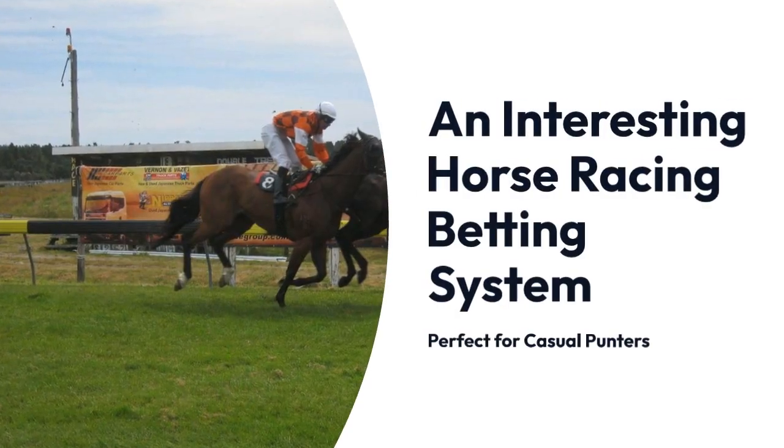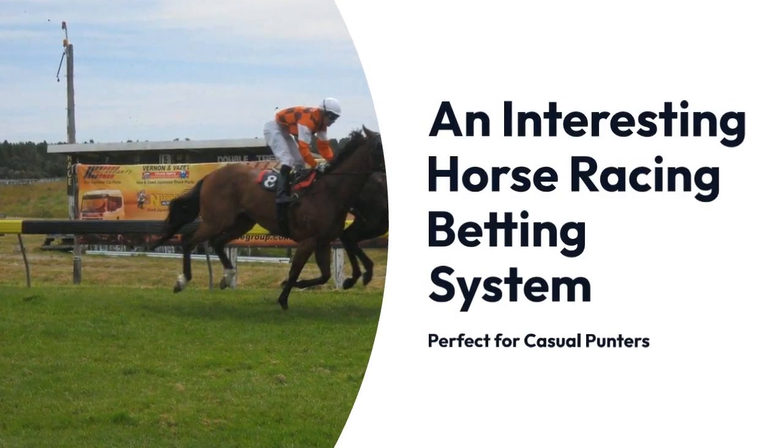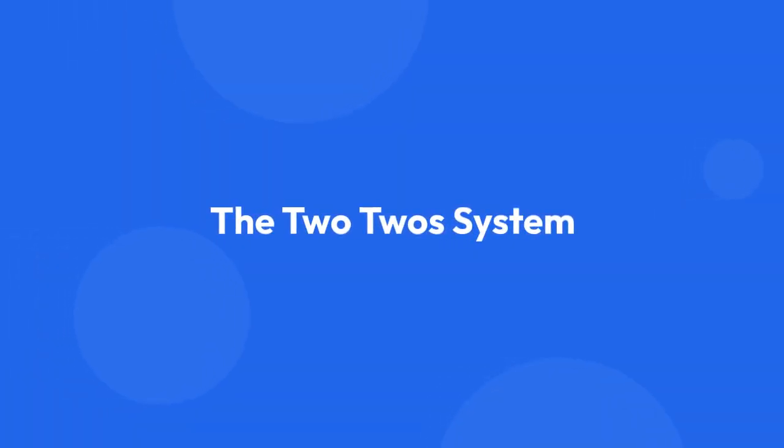Hey everyone, today I want to share with you an interesting horse racing betting system that's perfect for casual punters. It's called the 2-2 system and it's incredibly easy to follow.